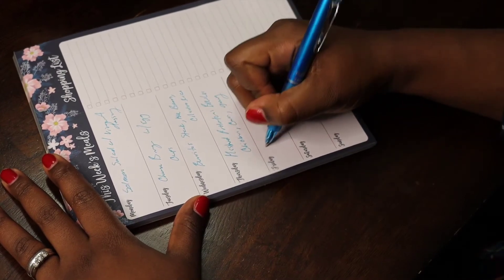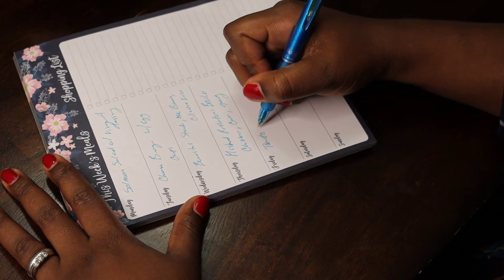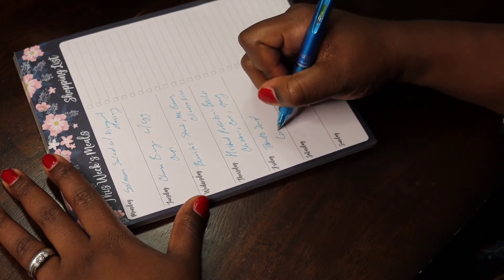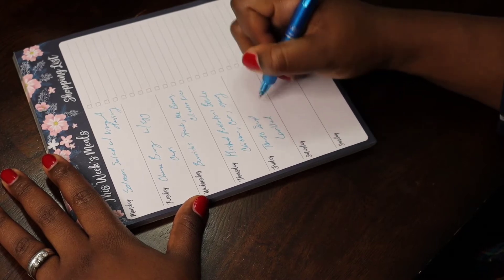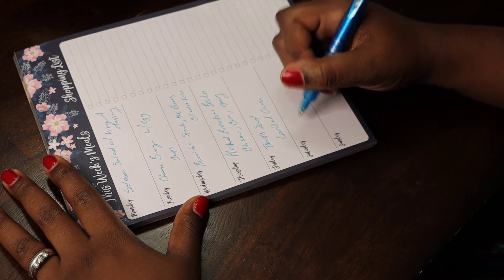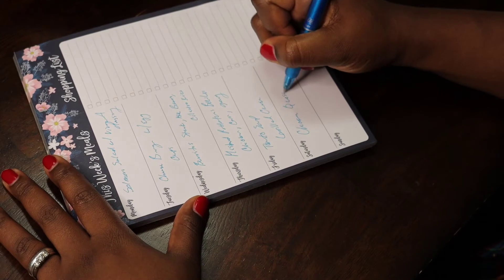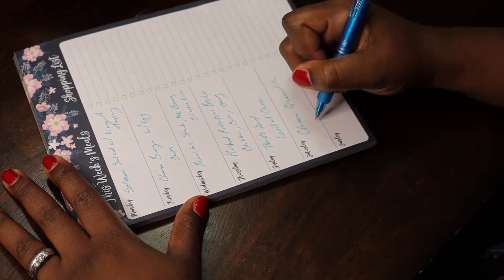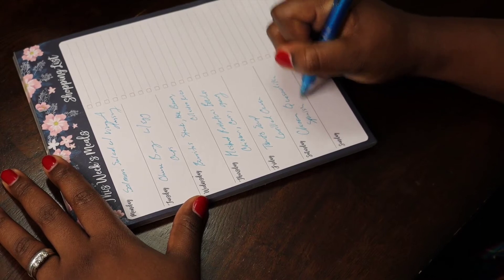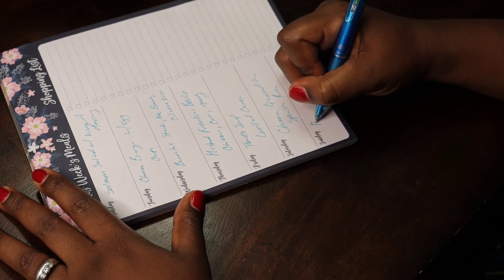For Friday, we wanted to do something light and a meatless meal. So we went ahead and did tomato soup with grilled cheese. It's been pretty gloomy and cold out, so this really hit the spot. For Saturday, we are doing chicken quesadillas with Spanish rice. For the girls, I usually don't put the chicken in their quesadillas — I just make plain cheese ones and they have the rice on the side too.